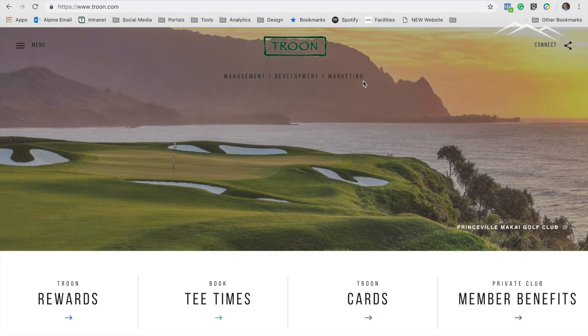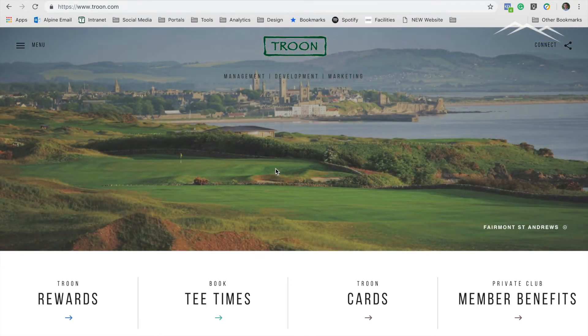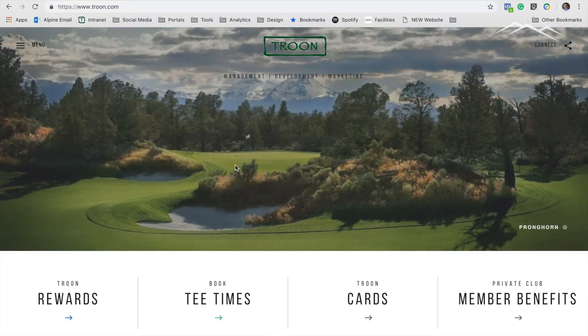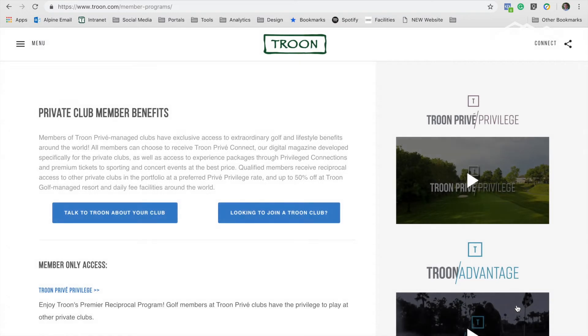The first thing I want to show you is where you go to see what clubs are available to you and how you would go about requesting a tee time. I am on troon.com — this is Troon's home site — and on the right side you will see Private Club Member Benefits. Click there, and this takes you to the Troon Parvey Privilege and the Troon Advantage benefits.